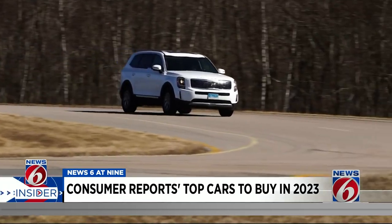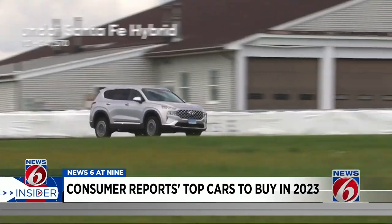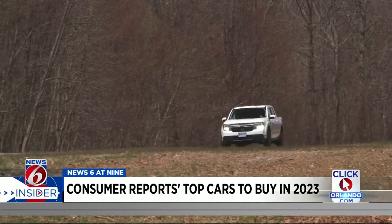SUVs are as popular as ever. This year, the Subaru Forester, Hyundai Santa Fe Hybrid, and three-row Kia Telluride all make Consumer Reports' list. Looking to stand out from the pack, Consumer Reports says the brand-new Ford Maverick Hybrid is a fun alternative to small SUVs.